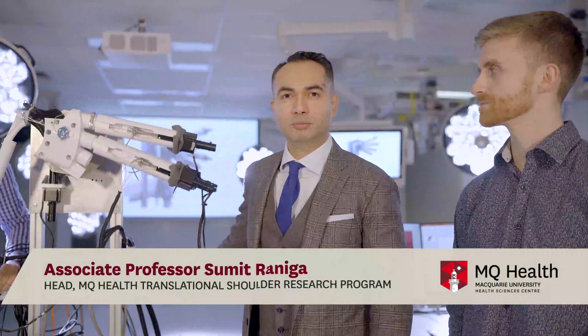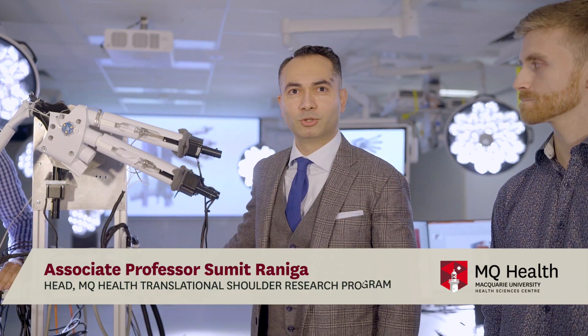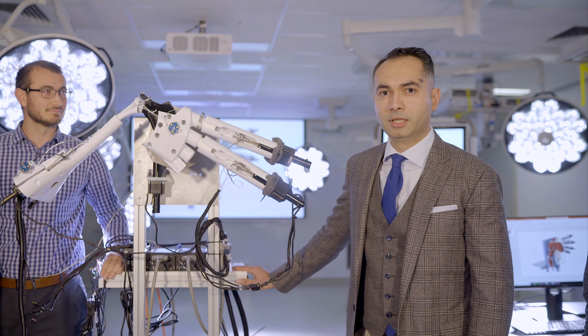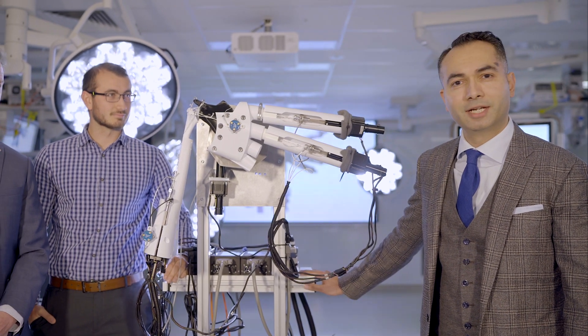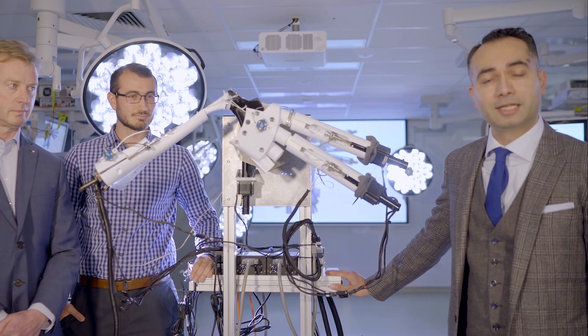My name is Associate Professor Sumit Raniga and I'm one of the MQ Health Shoulder and Elbow Surgeons and researchers at this faculty. I have the pleasure of introducing one significant advancement in our biomechanics research program, which is this eight-muscle-actuated, six-degree-of-freedom advanced cadaveric shoulder simulator — what we believe, based on our understanding of the literature, to be probably the most advanced simulator that exists.